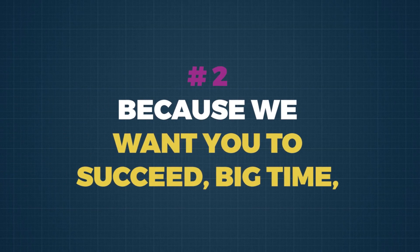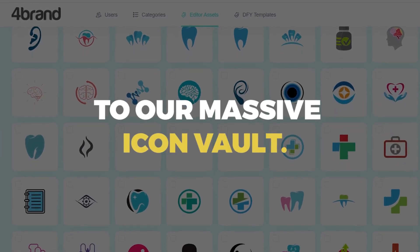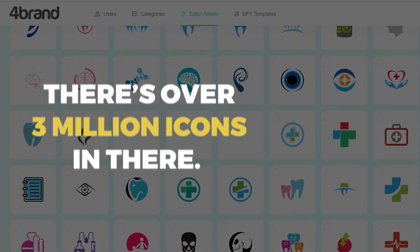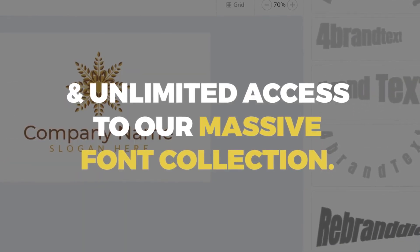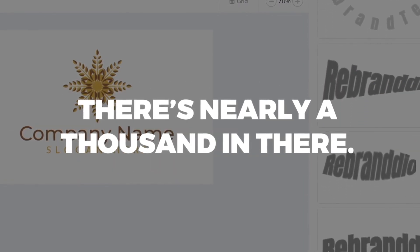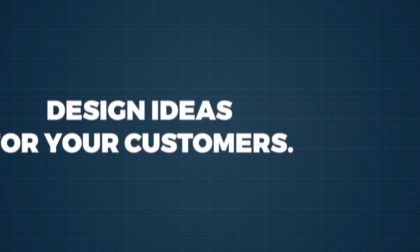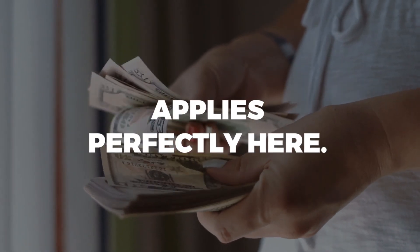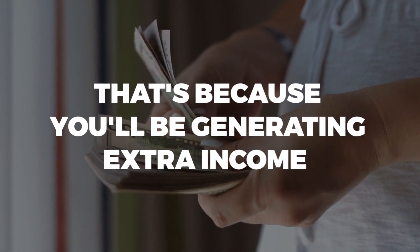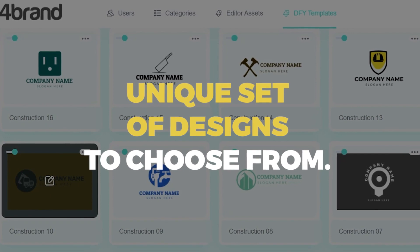Second, because we want you to succeed big time, we are giving you unlimited access to our massive icon vault — that's over 3 million icons in there — and unlimited access to our massive font collection with nearly a thousand fonts. This is big. At this rate, you'll never run out of design ideas for your customers, and the more-the-better principle applies perfectly here. You'll be generating extra income because each customer will get a unique set of designs to choose from.